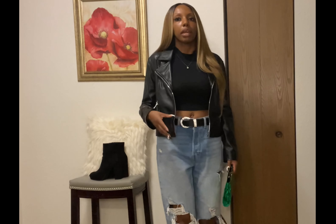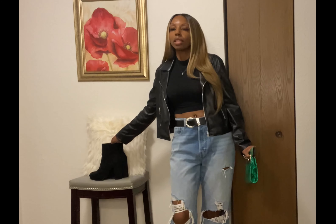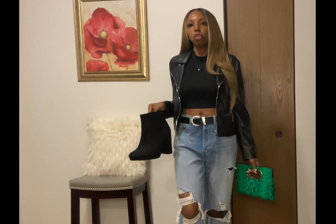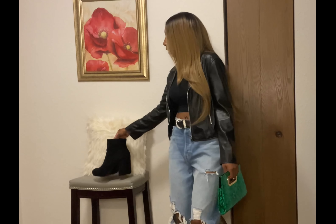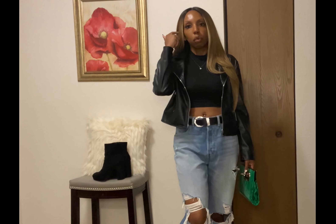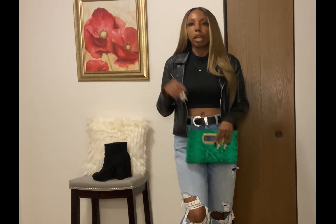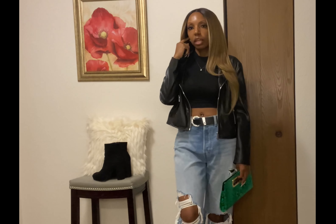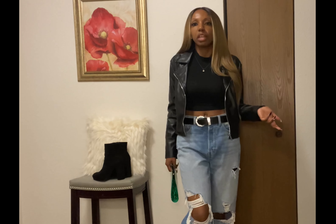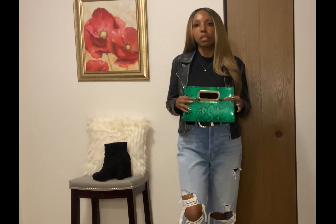Hello everyone, welcome back to my channel. I'm Desiree Simone and I'm back with another video. For those of you that are new, welcome — be sure to subscribe, give this video a thumbs up, and comment below. For returning viewers, hey y'all! Today's video is going to be a 'what's in my fall wardrobe,' giving y'all some ideas and inspiration on how to style your wardrobe for the fall, as well as a couple of fall essentials you should have in your closet.